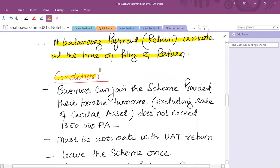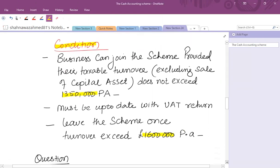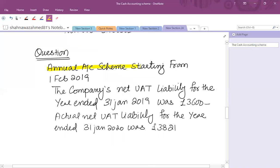The conditions for the annual accounting scheme are the same: the £1.35 million threshold to join and leaving the scheme once turnover exceeds £1.6 million per annum. For example: the annual accounting scheme starts 1st February 2019, so the period ends 31st January. The company's net VAT liability for the year ended 31st January was £3,600, and the actual VAT liability for the year ended January 2020 was £3,821.